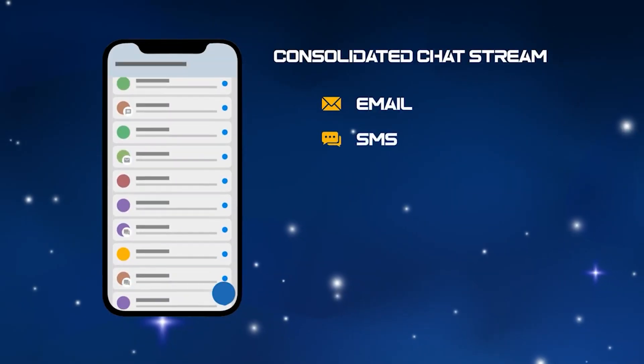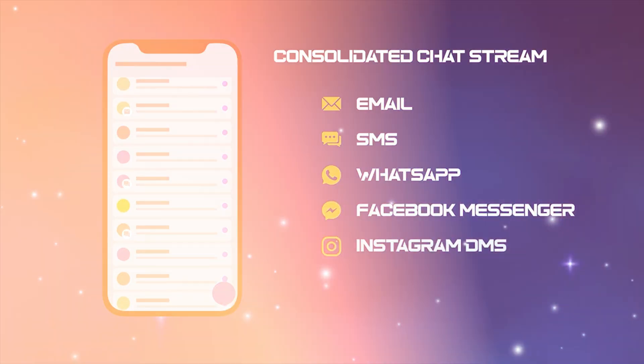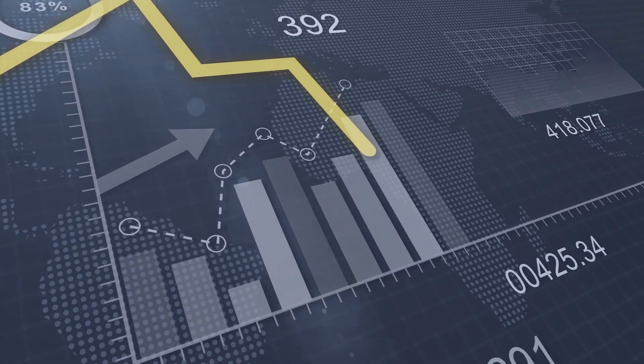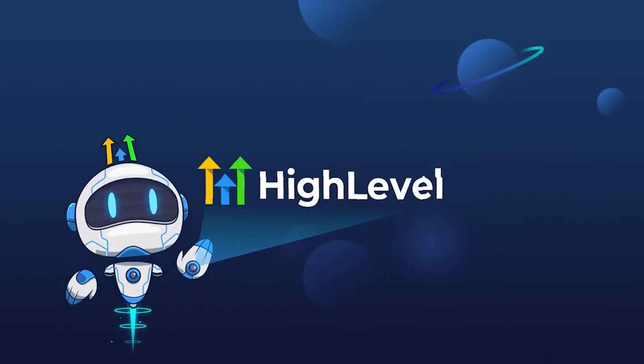Go High Level automates your follow-ups using SMS, email, and even voicemail drops. Its built-in AI analyzes your leads and campaigns so you can focus your energy where it matters most. If you're serious about scaling your business, Go High Level CRM is an absolute must.